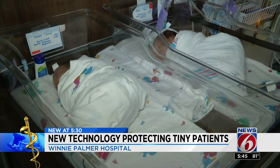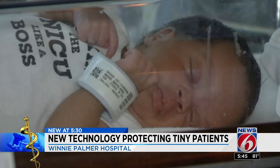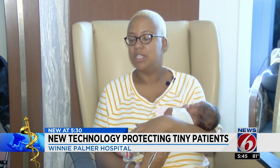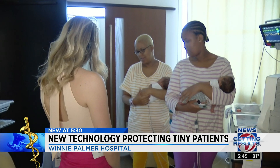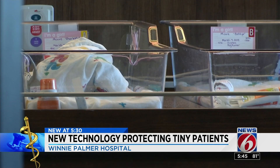One bundle, two bundles, three and four. Our story doesn't seem to be the typical one. The Moore family is growing — Julius, John, Charlotte, and Betty. They're all my sweet babies. Along with three older siblings, this mother of seven says meeting her quadruplets was a surreal experience.